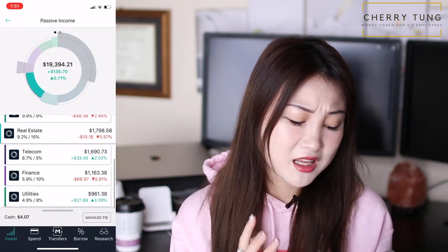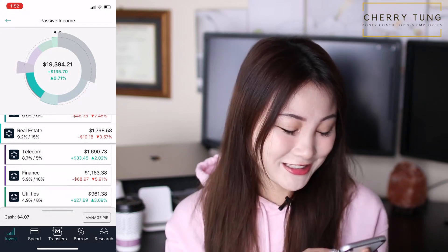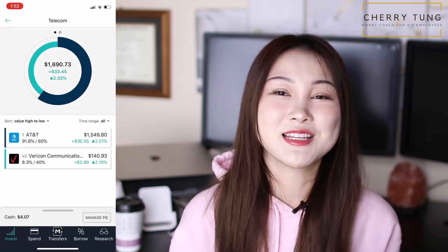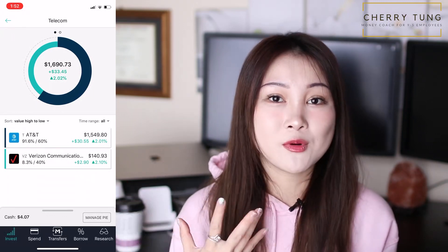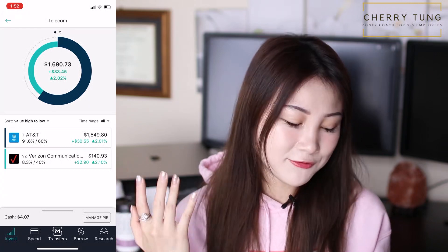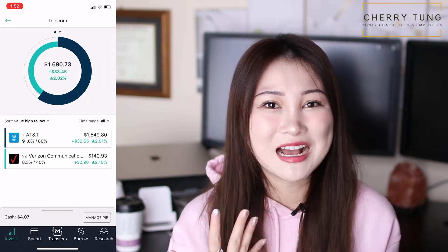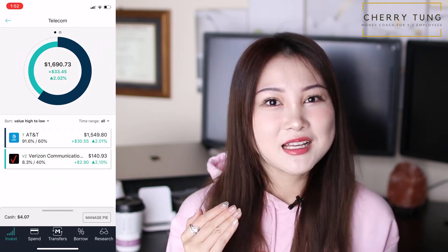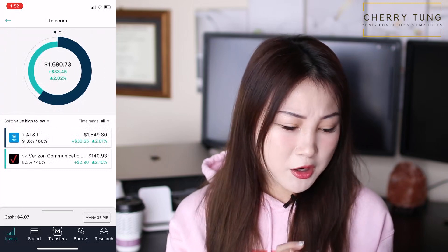In telecom, it's super simple — I only have two stocks: AT&T and Verizon. I have a lot of AT&T, very overfunded at 91.6% over the 60% target for this sector, because I imported a lot of AT&T from my Robinhood portfolio. I'm going to let new money feed more into Verizon to eventually balance it out. I'm not going to hit the rebalance button because of the tax implications — as an accountant, I'm very conscious about tax, and a lot of my decisions revolve around it.